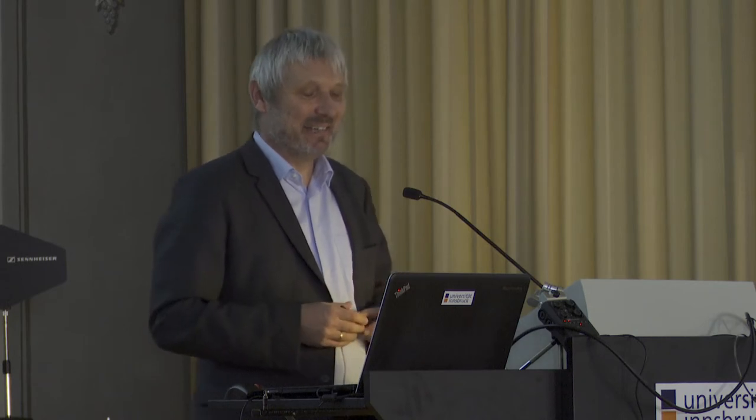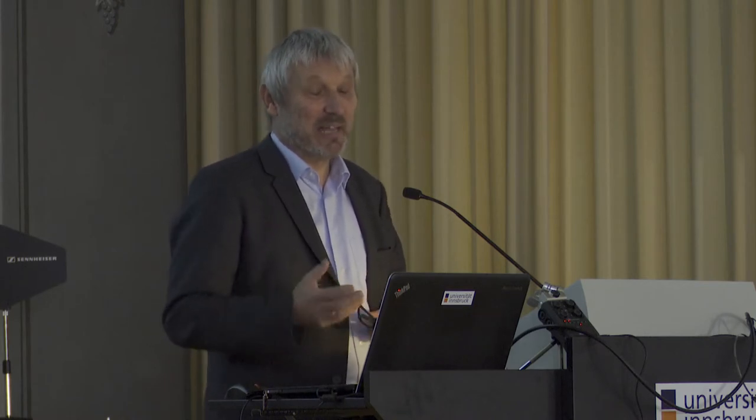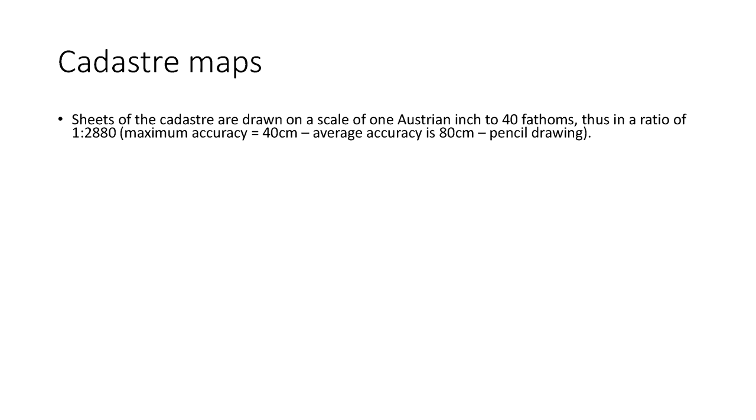Interestingly, the surveyors had to buy their own equipment, and they were also liable if errors appeared. For some people, it was half of their life they spent traveling through the empire, drawing the cadastre maps and making the descriptions. The sheets of the cadastre map were drawn according to a scale of 1000 to 2880.